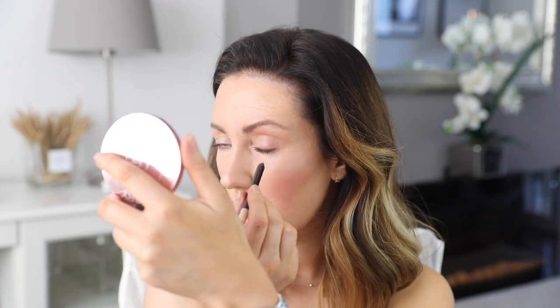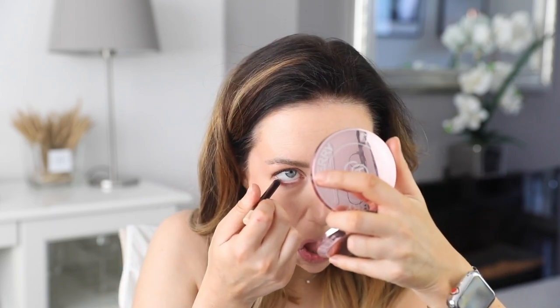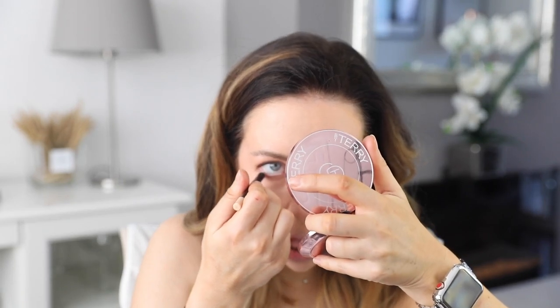Just whilst my brows are still drying, let's go in with the Rock & Coal Iconic Liquid Eye Pencil from Charlotte Tilbury. It's super old and I'm not sure of the colour, but I'm just going to do the waterline — just to get a nice bright open eye.